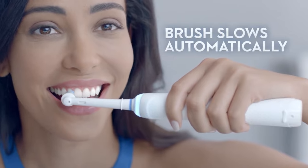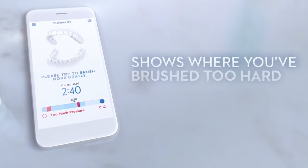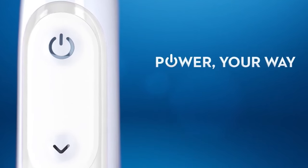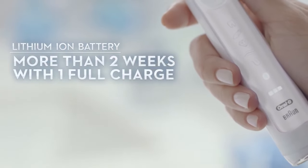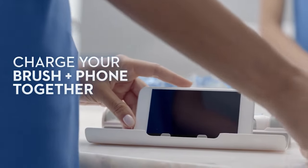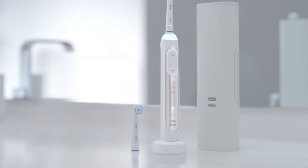With a plethora of features designed to enhance your brushing routine, it combines precision, effectiveness, and convenience in a way that traditional toothbrushes simply can't match. One of the standout features of the Genius 9000 is its ability to provide real-time feedback on your brushing technique. The toothbrush communicates this information to a smartphone app, allowing you to visualize your brushing habits and make improvements.